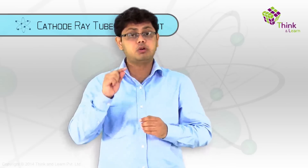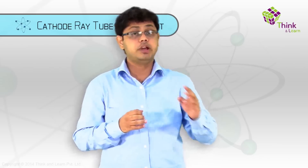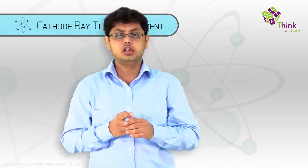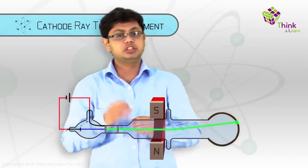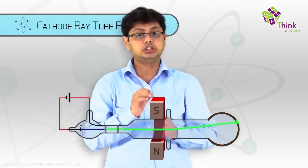Thompson was a very careful scientist and did not want to conclude from just one experiment, so he went on to do another. He wanted to verify his two conclusions by using a magnet. If something has an electrical charge and is moving, the presence of a magnet would push it in another direction. He took the cathode ray tube, put a magnet around it, and saw that the ray bent in another direction — exactly what should happen when the ray is negatively charged. This further confirmed that whatever makes up the cathode ray is negatively charged.